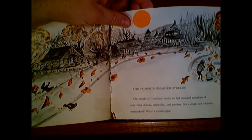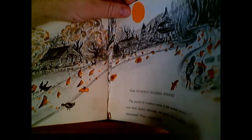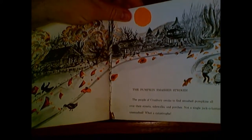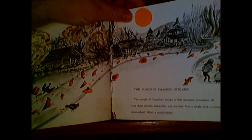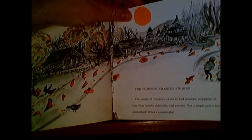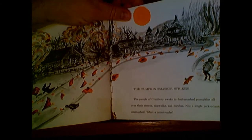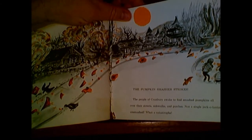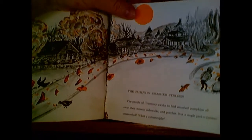Has that ever happened at your house? I know it's happened at mine. But who do you think the pumpkin smashers are? Yeah, it's usually older kids, isn't it? Maybe like middle school and high school kids. They're just out having some fun. And your old pumpkin — it probably was going to go in the trash anyway.